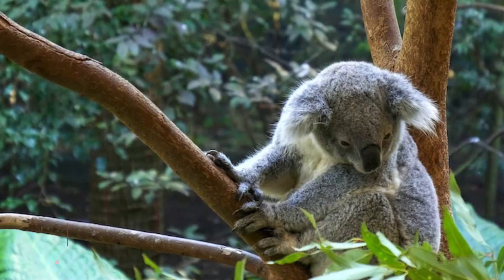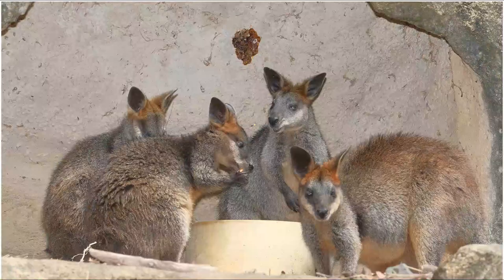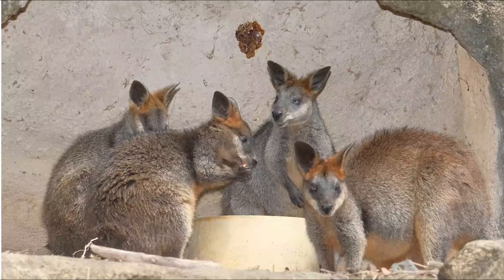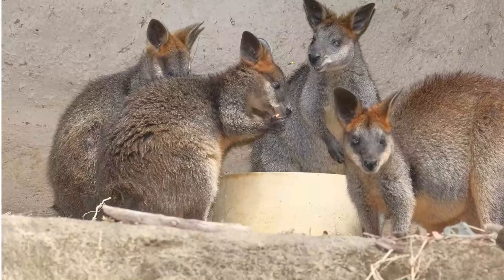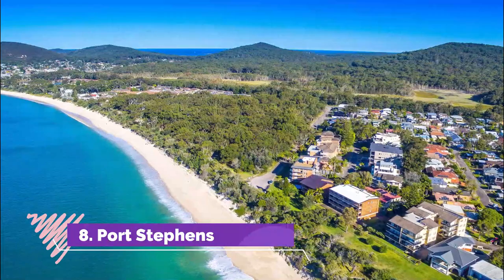Number 7: Blackbutt Reserve. Home to all kinds of amazing animals and interesting wildlife exhibits, the ever-popular Blackbutt Reserve can be found 15 minutes' drive southwest of the center. As well as seeing classic Australian critters up close, there are also playgrounds, picnic areas and bushwalking trails on offer.